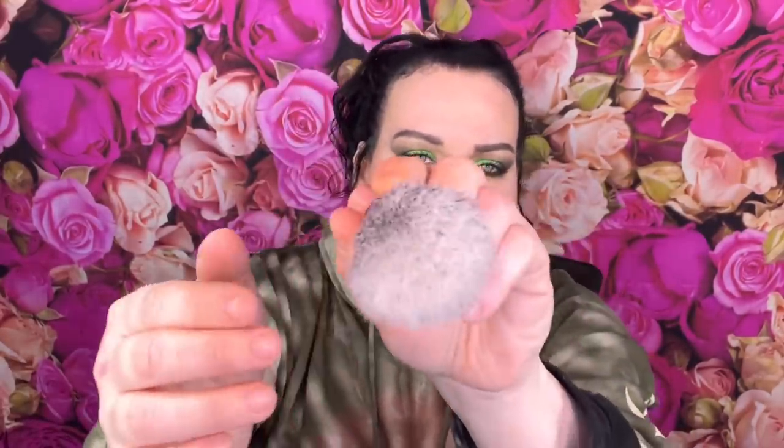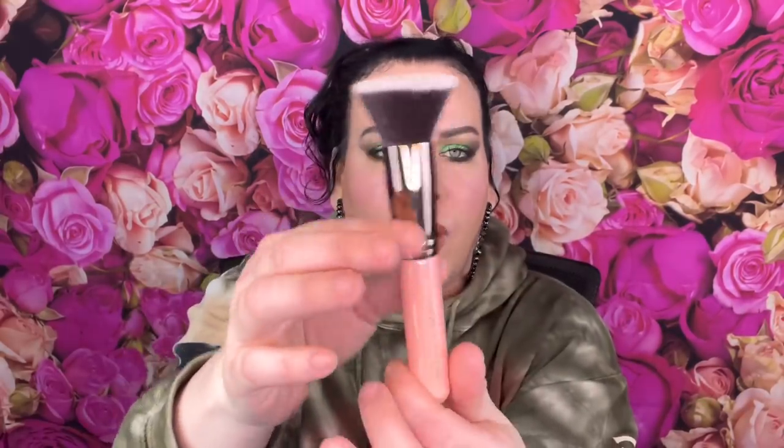Next we have a Luxe brush. I love Luxe brushes and we haven't received one of these in a while - this is the type of stuff that used to be in this box. It looks small, like a travel brush. I would use this for foundation or cream products. It's $23.